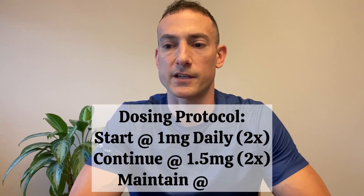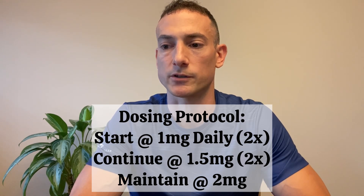As with any peptide, I always recommend to start low and go slow in order to assess your tolerance. While GHK has an excellent safety profile, it's always prudent to start at the lower end of the recommended range, which would equate to one milligram.